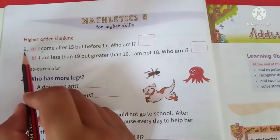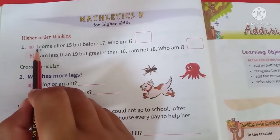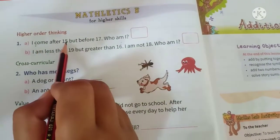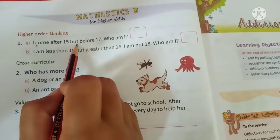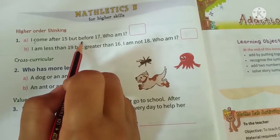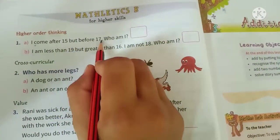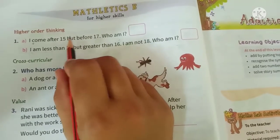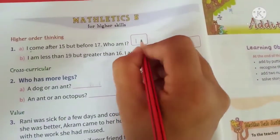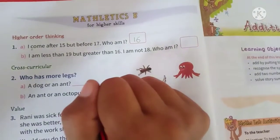Now the first question is A. It says: I come after 15 — yani mein 15 ki baad aata hoon — but before 17 — lekin 17 se pehle. Who am I? 15 aur 17 ke beech mein kaun sa aata hai? 15 ke baad jo aata hai aur 17 se pehle aata hai — that is number 16. So here we will write number 16.